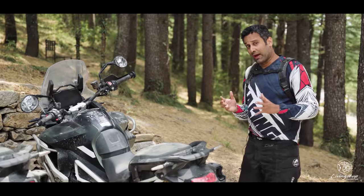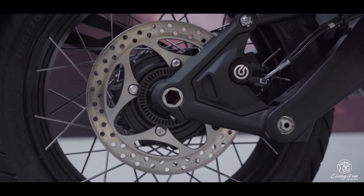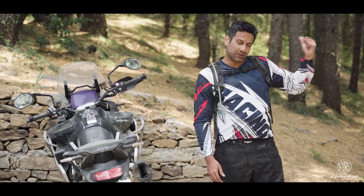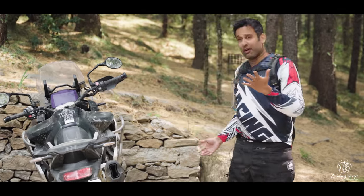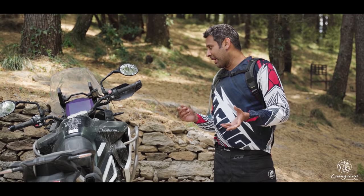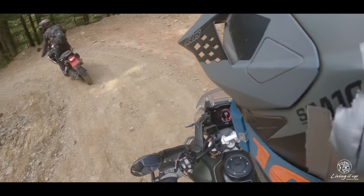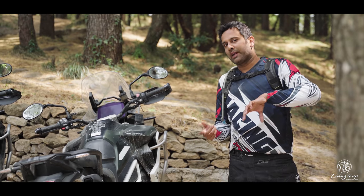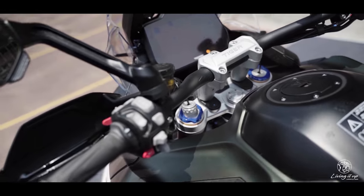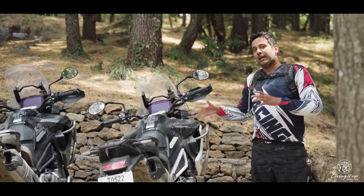Another thing I'd love to highlight is the combined braking — the front is linked to the rear, and the braking is phenomenal. We'll know more when we hit the road, but so far I love the progression, the feel, and the bite. If I have to nitpick, the fueling low down can be better — if you're not very careful feathering the clutch you can stall the bike quite easily. The clutch also felt on the heavier side; a lighter clutch would go a long way in technical trails.